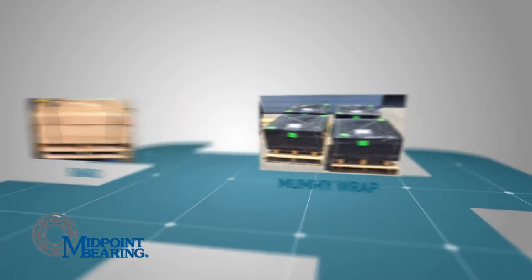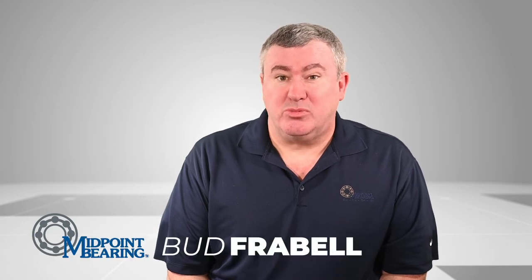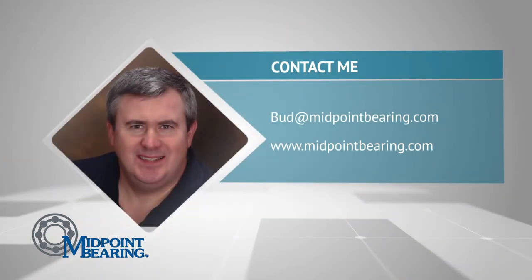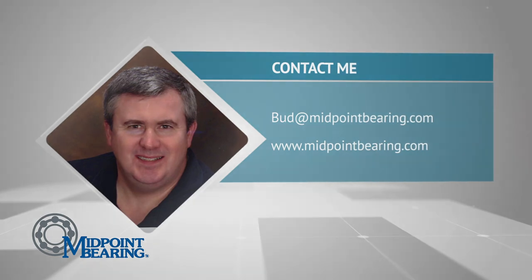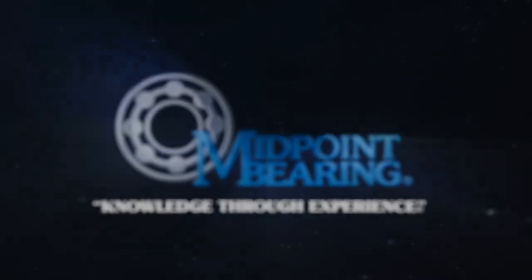My final thought on packaging: everything we do at Midpoint Bearing is to meet and exceed our customers' expectations. Without our customers, there is no Midpoint Bearing. Feel free to reach out to me with any questions or comments at Bud@MidpointBearing.com, and to learn more about Midpoint Bearing, visit us at MidpointBearing.com. Thank you for watching. Midpoint Bearing — your distributor partner, knowledge through experience.